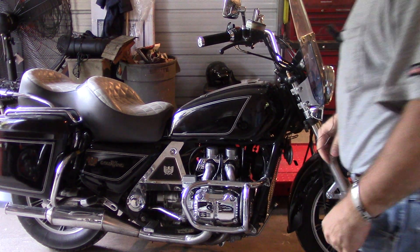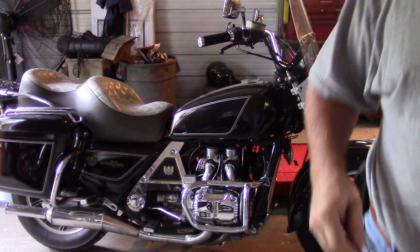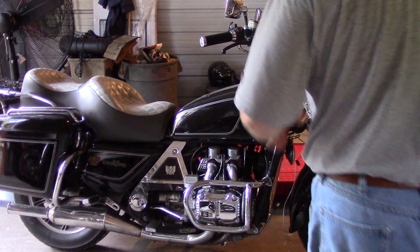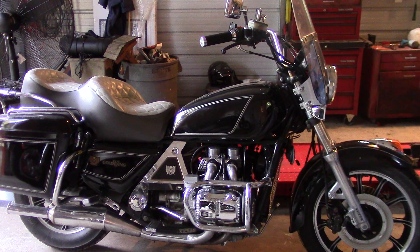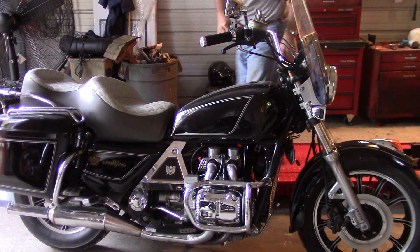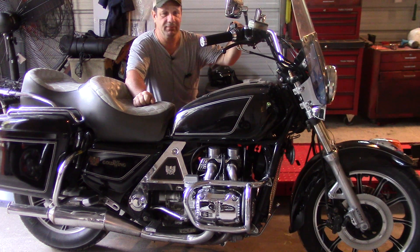I want to show you something really neat here. It's a 1983 GL 1100 Honda Goldwing — it's my old Goldwing. I sold this one to my brother Chris when I bought my new 2012 GL 1800.